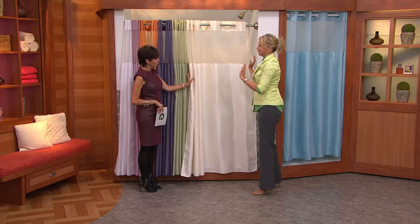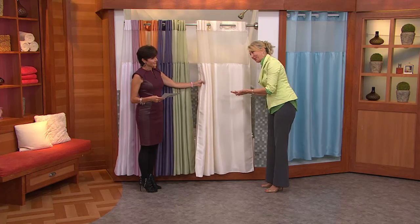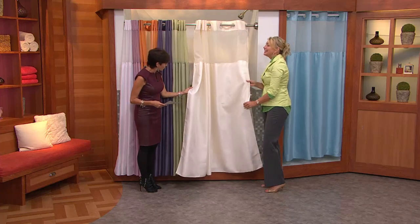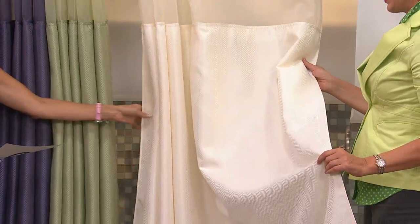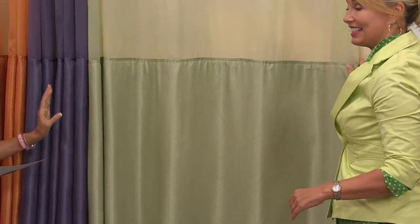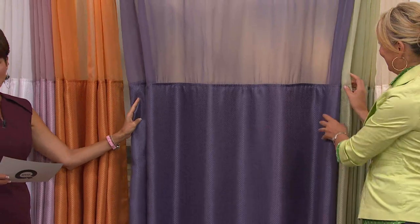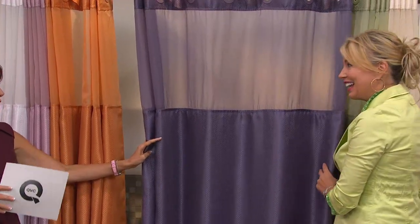An easy way to give your bathroom an upgrade is just to change the shower curtain. I love this herringbone design — it's really very high-end looking. This is the ivory. Here it is in the green shade — it's really a sage color of green. This is the deep purple. Now, this is the most limited choice. If you want that deep purple, that is a really cool color.